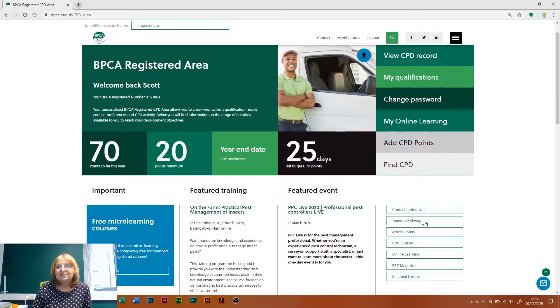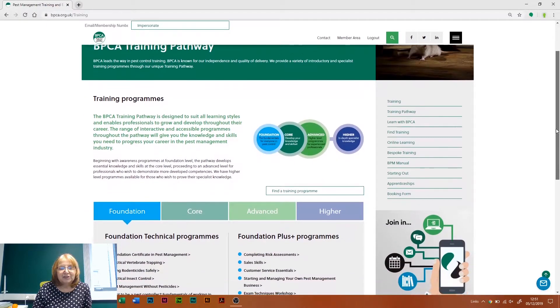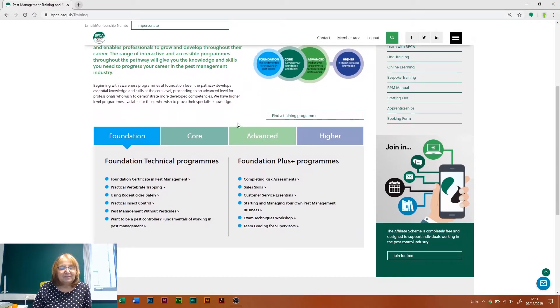So if we go to the training pathway, for instance, you'll see a number of training courses that BPCA run. There's a training pathway which looks at foundation through to higher level.